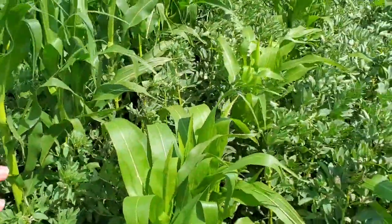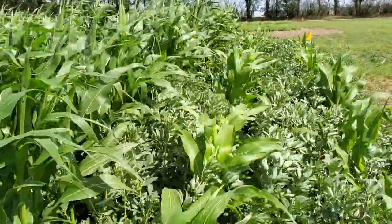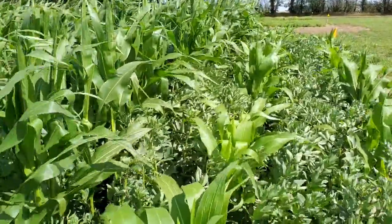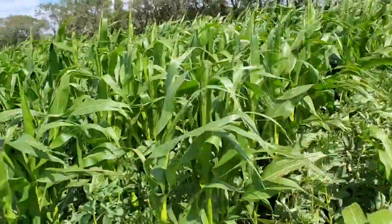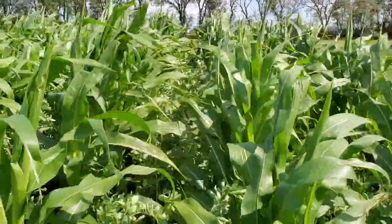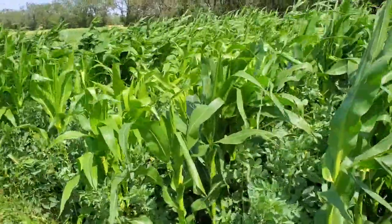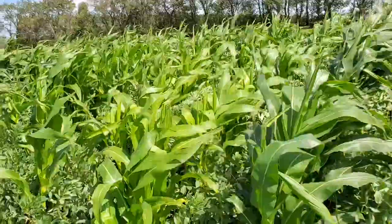On this treatment here we have no nitrogen, and you can see the pale nature of the corn. You can also see the treatment just down the road here where the corn is stunted a little bit from the no nitrogen applied. So what we're trying to do is demonstrate the benefit of the nitrogen fixation from the faba bean.